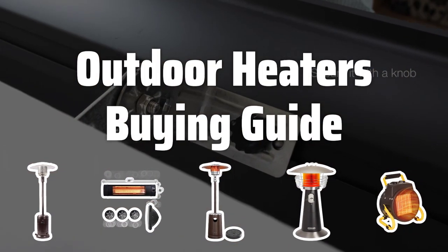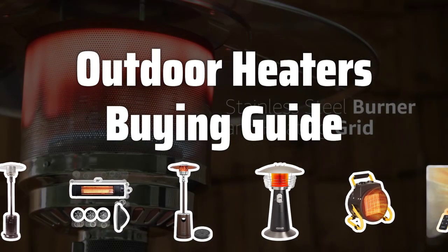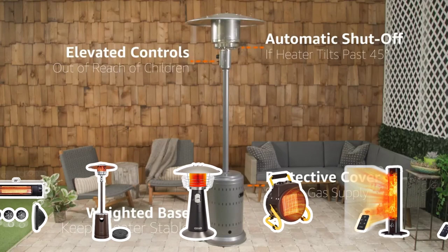Welcome to Top Best Picks. As the weather gets colder, don't let it keep you from enjoying your outdoor space. With the right outdoor heater, you can stay warm and cozy while spending time outside. Let's dive into some key factors to consider when choosing the best outdoor heater for your needs.